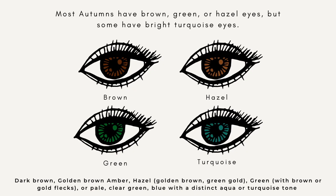Most autumns are going to have brown, green, or hazel eyes, but some even have a bright turquoise. I do make that distinction with the turquoise aqua color — you're looking for blue with that distinct aqua color. So yes, autumns can have blue eyes, but they have a little green in there — that's what really makes an autumn eye color. What makes turquoise different than blue? It is the addition of warmth, the addition of yellow, the addition of green. Basically, if you were to take an ice blue eye and add warmth to it, you would end up with a turquoise eye. Adding warmth to everything takes it over toward the autumn side.